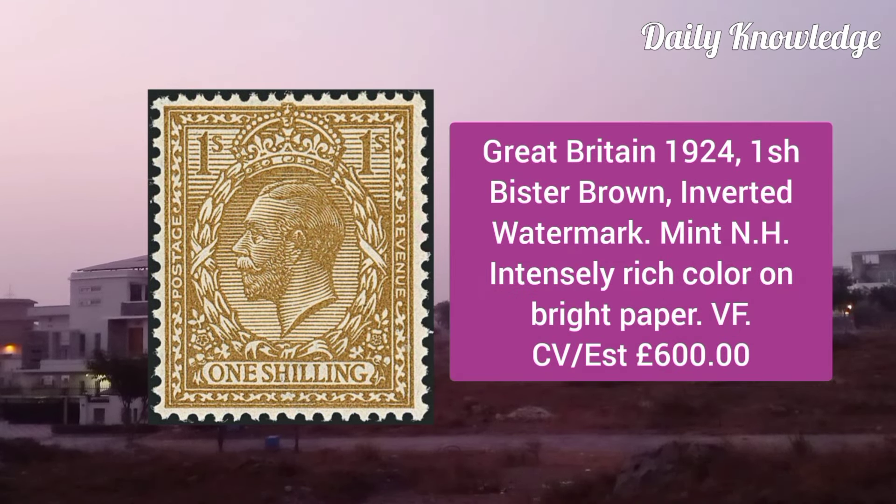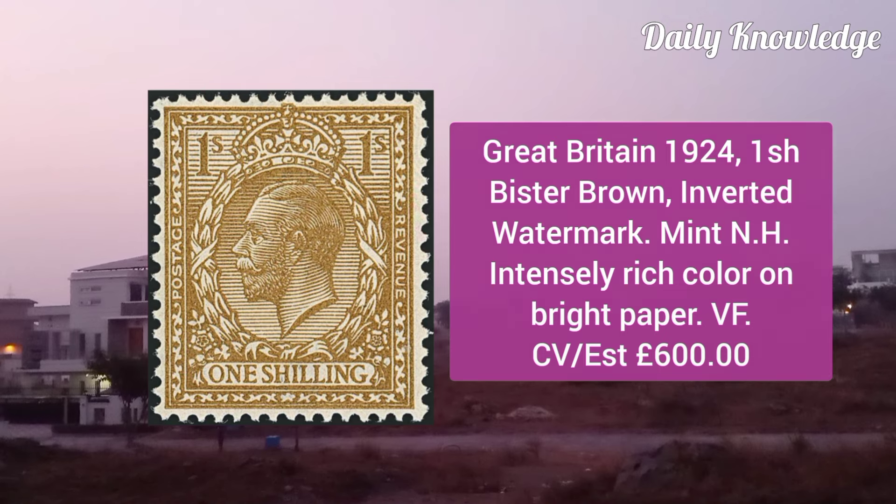Great Britain 1924, 1L Mr. Brown, inverted watermark, mint never hinged, intensely rich color on bright paper and very fine.